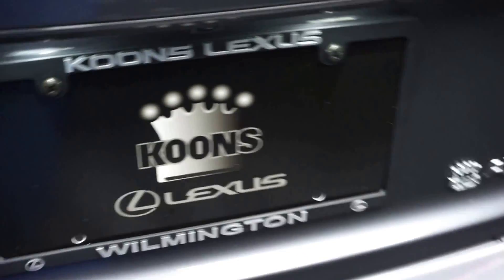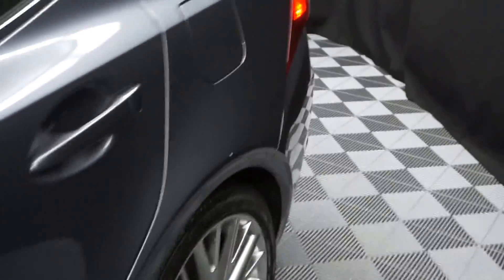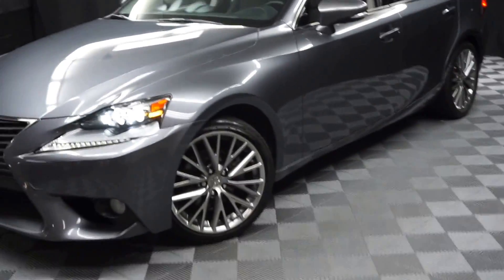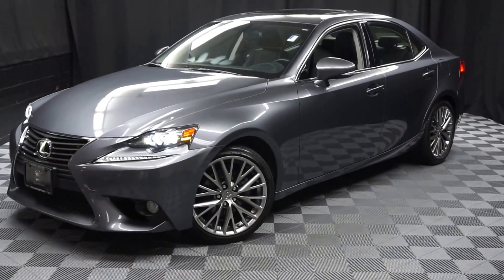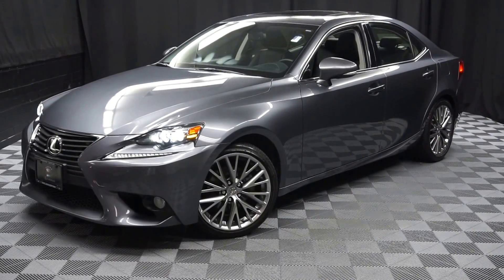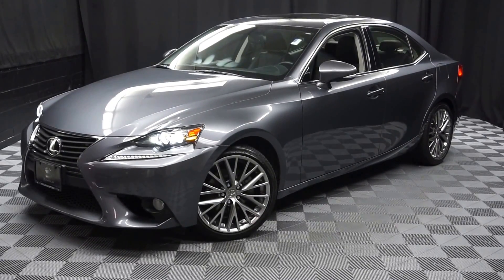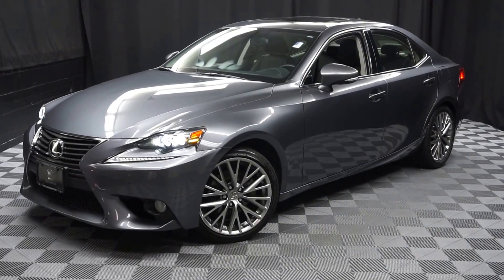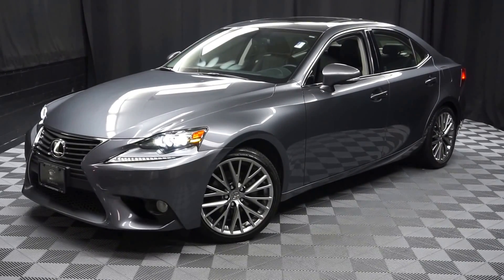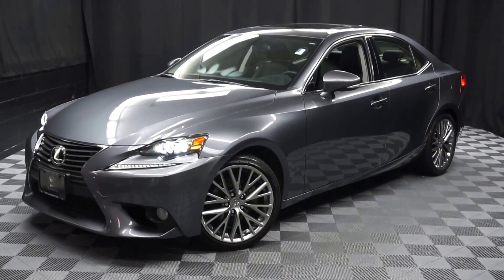And it's right here at Lexus of Wilmington. Looking for more information on this '14 IS or any of the other most 100 vehicles in our pre-owned inventory, in our 90,000 square foot pre-owned showroom. That's right, when you come here to Lexus of Wilmington, you do your car shopping indoors to avoid the elements of the weather — stay warm, stay cool, stay dry — and shop inside at Lexus of Wilmington. Go to LexusofWilmington.com for more information.